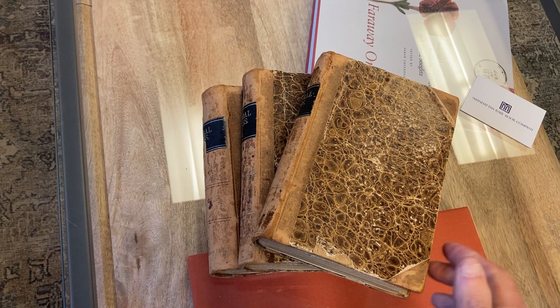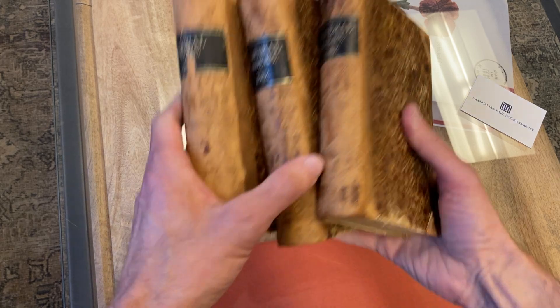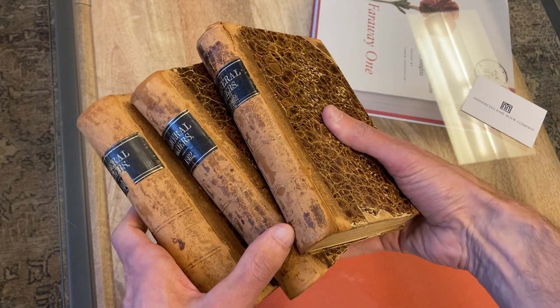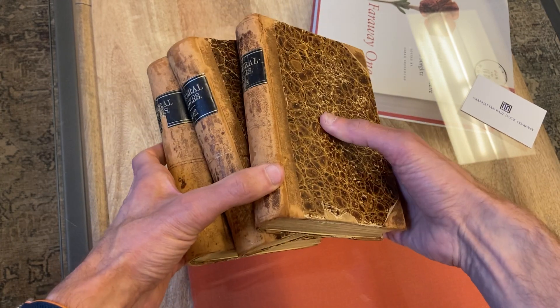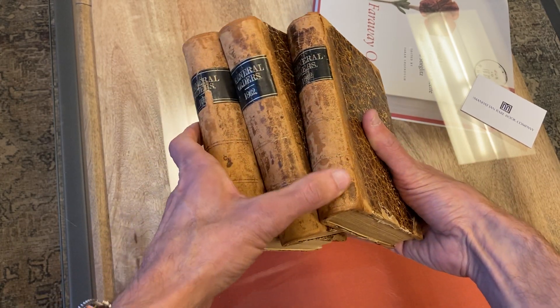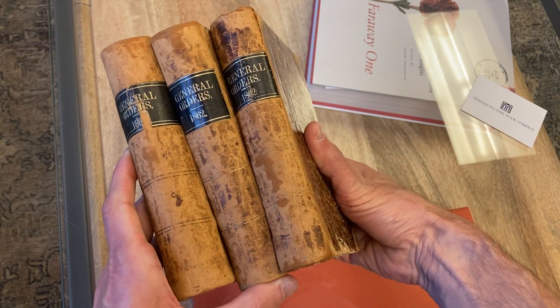Hello, this is Michael with Manhattan Rare Books, and I'm pretty excited about something we have here today. It's a collection of over 300 general orders, the presidential proclamations put out by Abraham Lincoln and the executive branch of the government, from the crucial years 1861 and 1862.